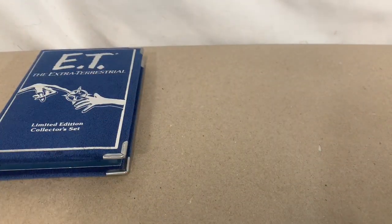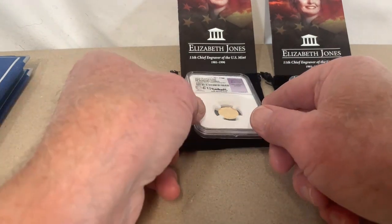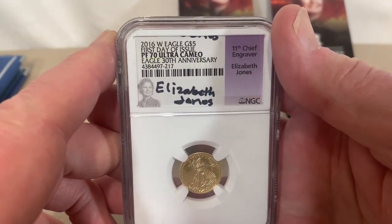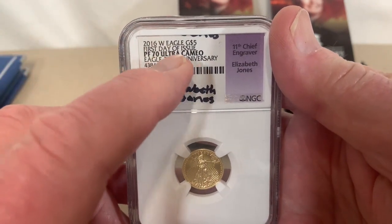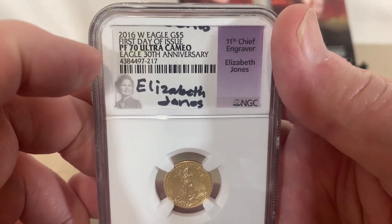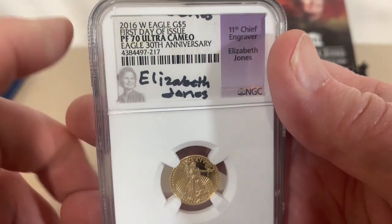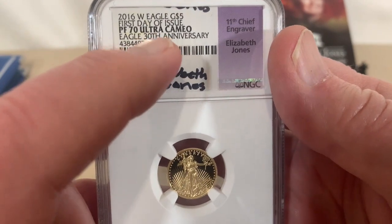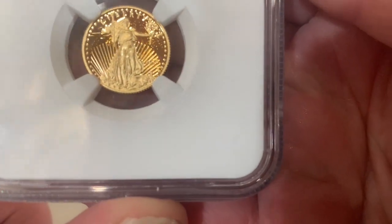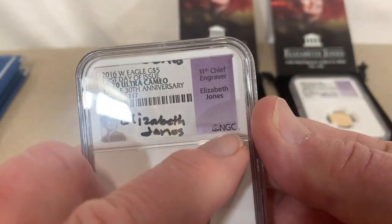I'll set that aside and I've got two more coins to look at from the same auction. These two coins are graded. These are 2016 West Point Eagle gold five dollars, first day of issue PF70 Ultra Cameo — so they have standout characteristics. In 2016, that was the 30th anniversary of the production of gold eagles, and this is graded perfectly by NGC.